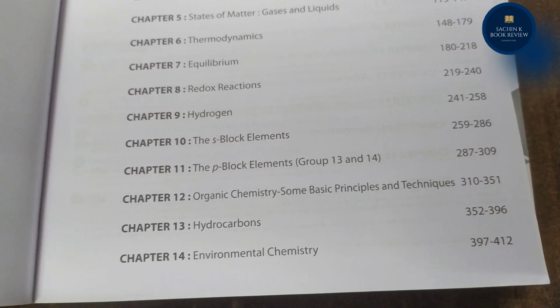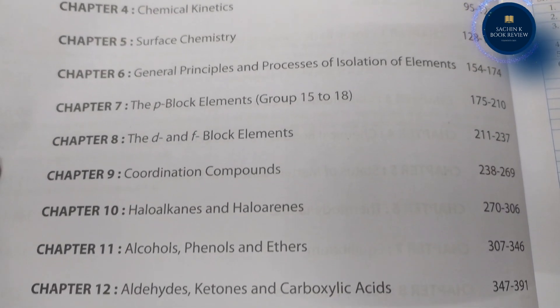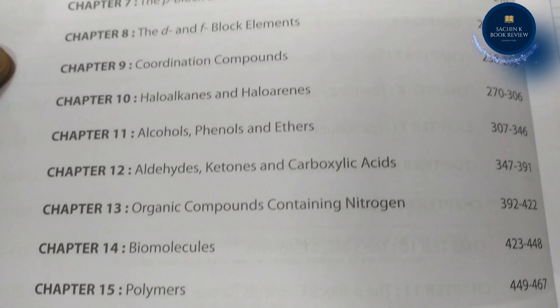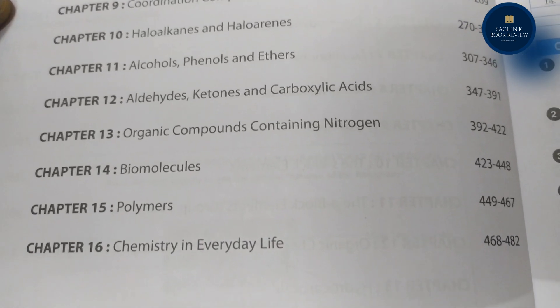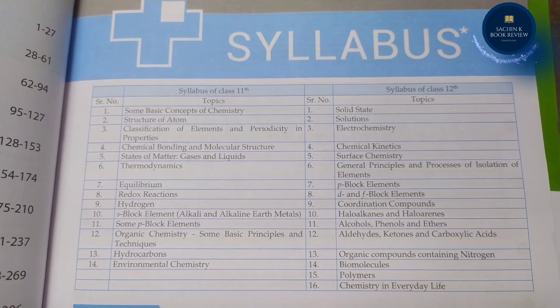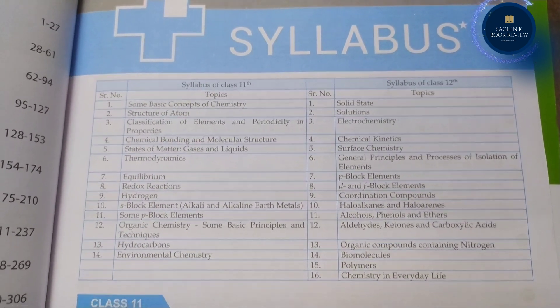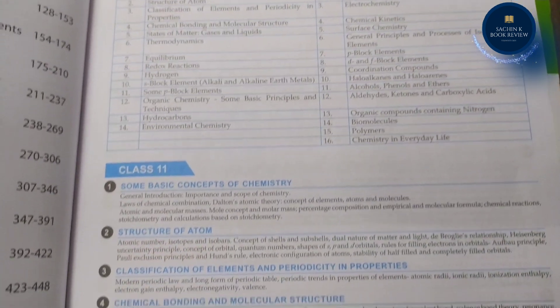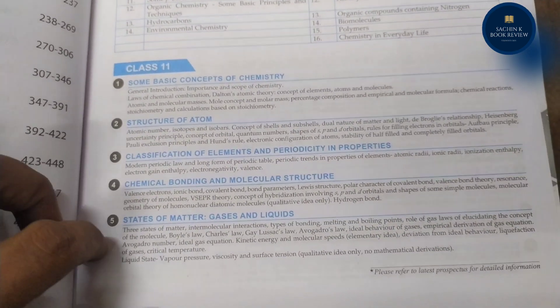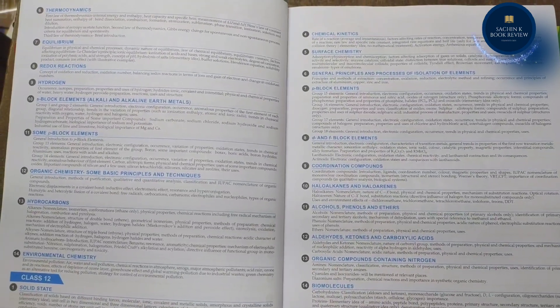Second, MTG's NEAT Guide provides chapter-wise MCQs with detailed solutions for competent completion of chapter theory. Third, the previous 10-year question papers are now upgraded to cover previous year questions from 2012 to 2021 in a bifurcated, chapter-wise manner for a better understanding of the weightage of questions from each chapter.